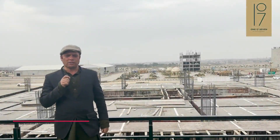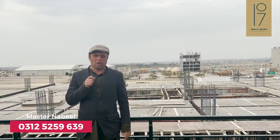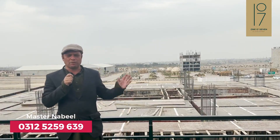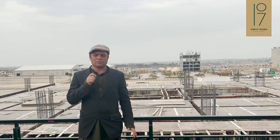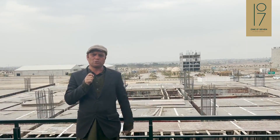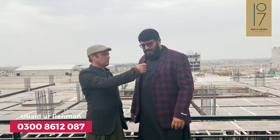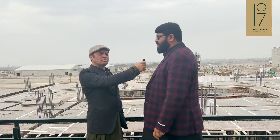As-salamu alaykum. Today we have a very unique project — Project 107 — in the neighborhood. There is a building here and Ubaidur Aaman has started this project. As-salamu alaykum, walaikum as-salam. This is the project in the 107th building.